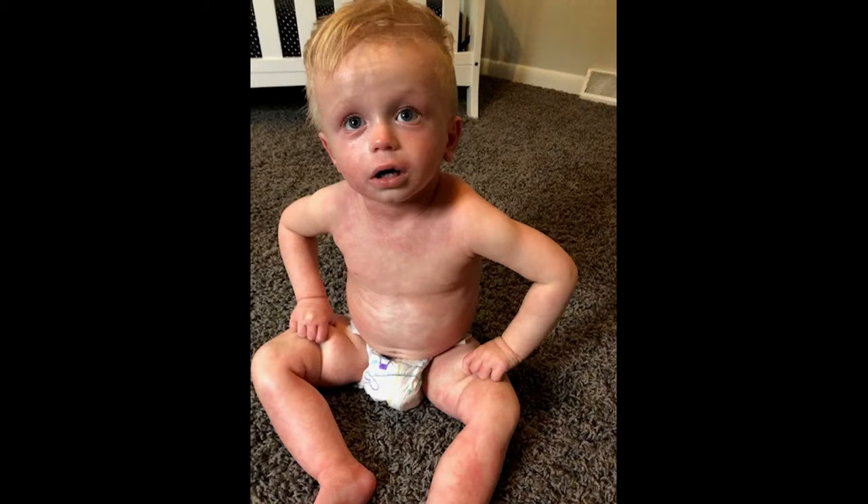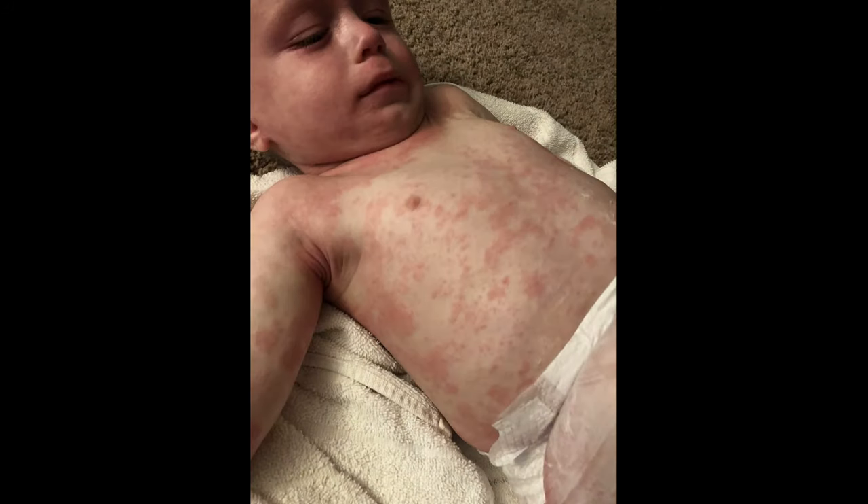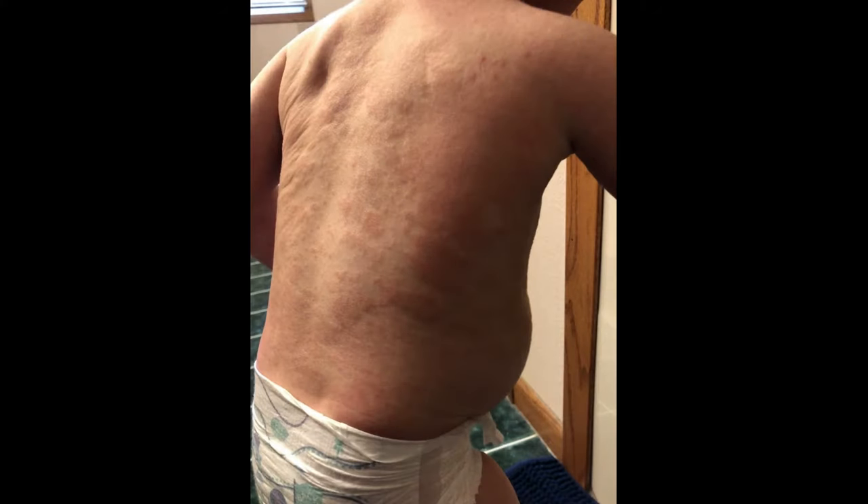Everett's severe eczema became so intensely inflamed his parents had to rush him to the emergency room for dangerous steroid treatments. Even with the steroids and tons of topical moisturizers, Everett's eczema continued to flare, giving him an insatiable urge to scratch everywhere on his little body.